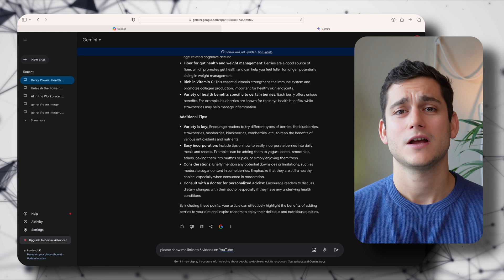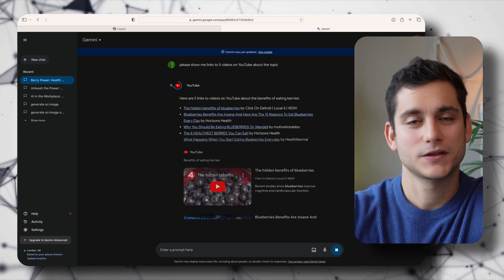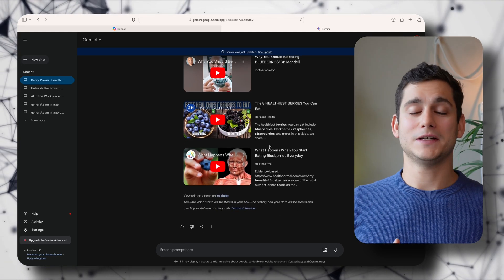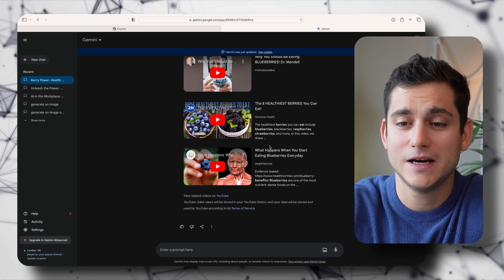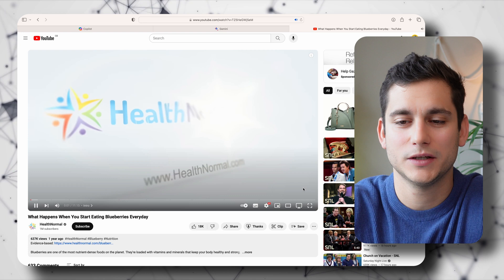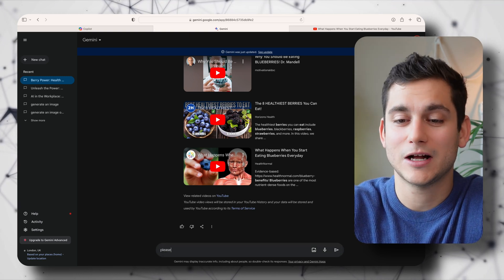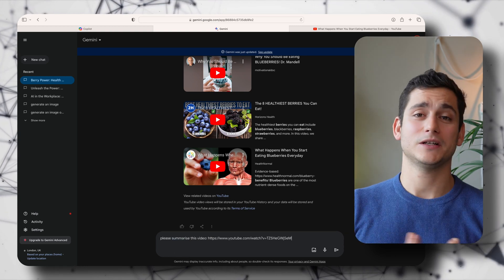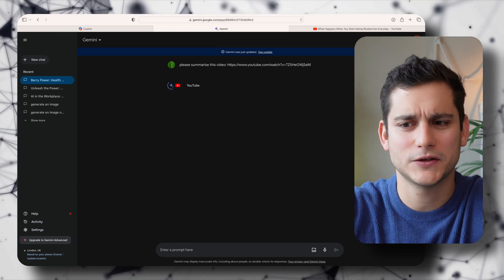I ask Gemini for five YouTube videos on berries and their health benefits. It launches a YouTube sub-feature where it communicates between Gemini and YouTube to find the best videos, and we get a list of five. I look at one: 'What Happens When You Start Eating Blueberries Every Day.' It's 11 minutes long — a bit too long — so I copy the link and paste it into Gemini and ask it to summarize the video. Within a couple of seconds I get the whole summary, so I can decide whether to go deeper or move on.